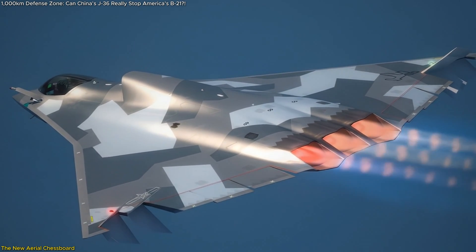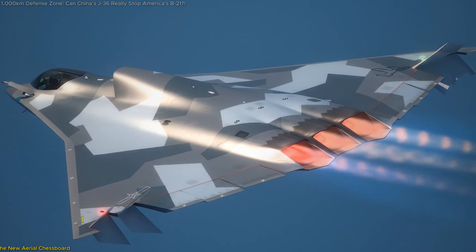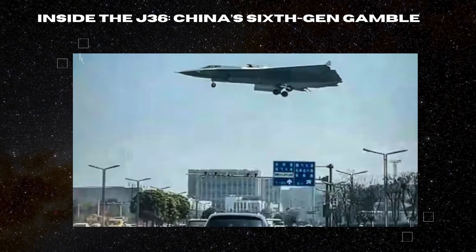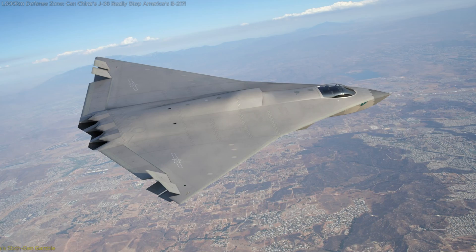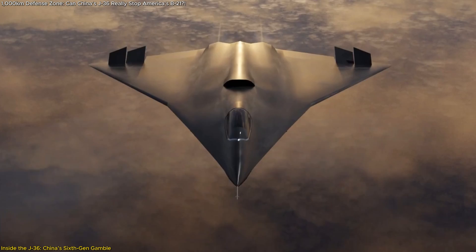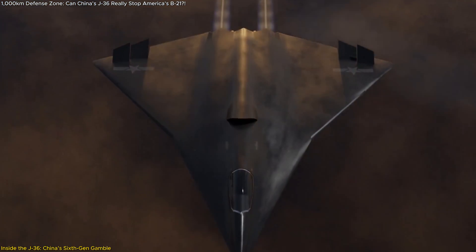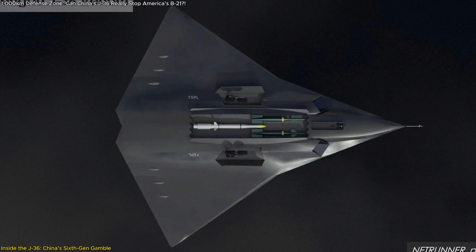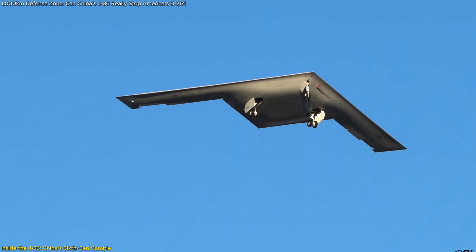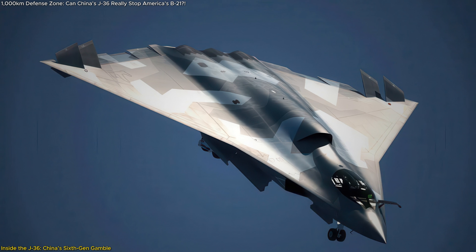We'll break down how the J-36 could reshape air dominance, threaten US access, and trigger the next military tech race. The J-36 isn't just a new aircraft — it's a strategic statement. Emerging from China's top aerospace design teams, this 6th generation fighter has been highlighted by the state-affiliated magazine Shipborne Weapons as the answer to one of China's biggest air combat concerns.